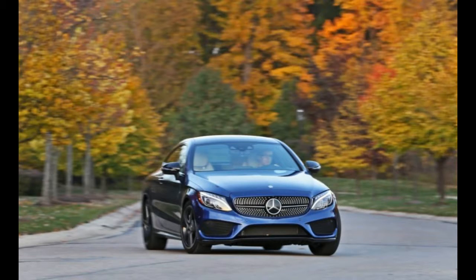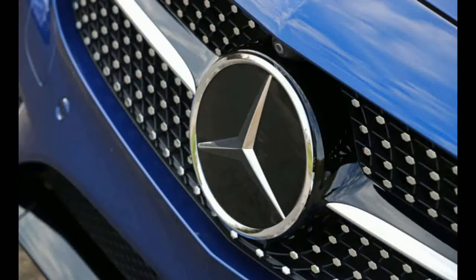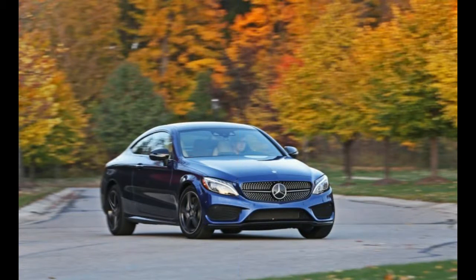The example tested here was equipped with 4Matic all-wheel drive, making it more suitable for year-round use than the rear-drive model we previously tested.